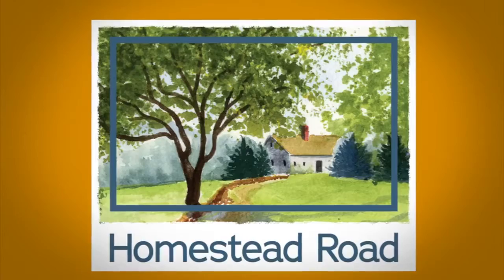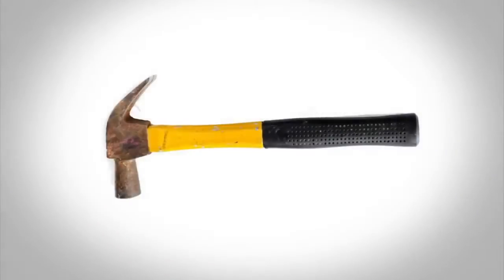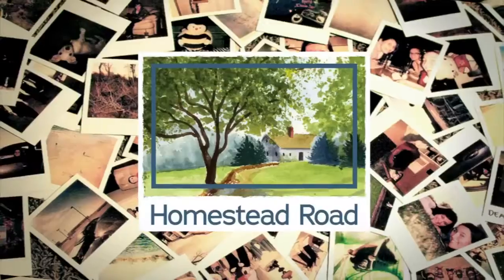When Homestead Road buys your house as is, there are no strangers trampling through your home. No repairs, no cleaning, no massive paperwork. Just one visit from Homestead Road and a check with your name on it.